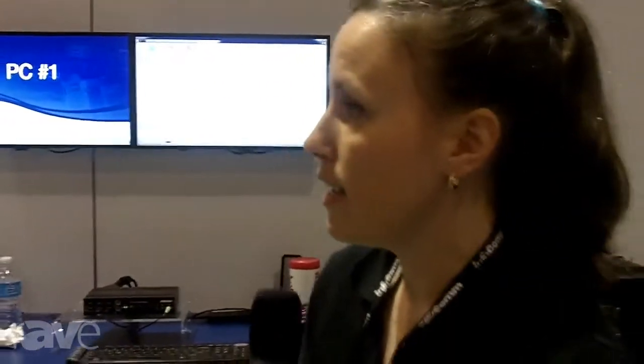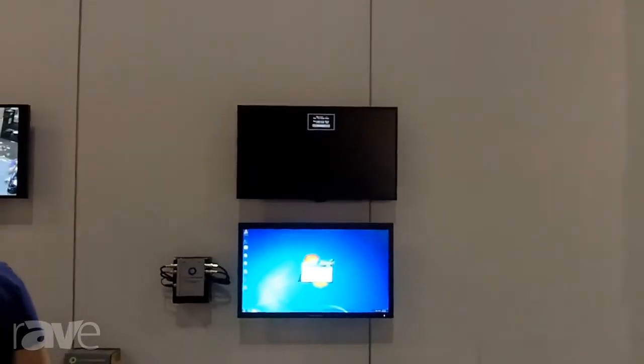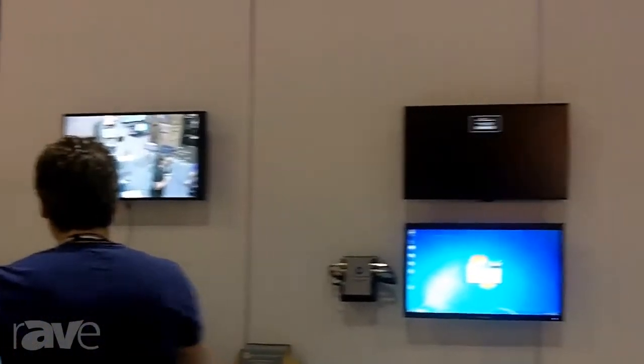And then our sister division, Matrox Video, is showing off their multi-viewer solutions. It's called MicroQuad and also Monarch HD, which is a professional streaming and recording device. So once again, I hope you visit the Matrox booth at Infocom — our booth number is 4759.